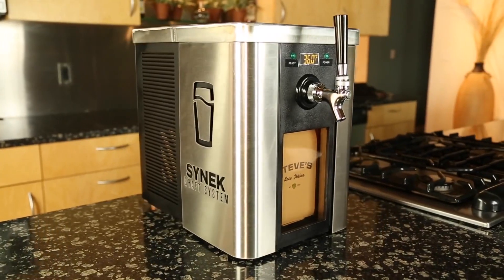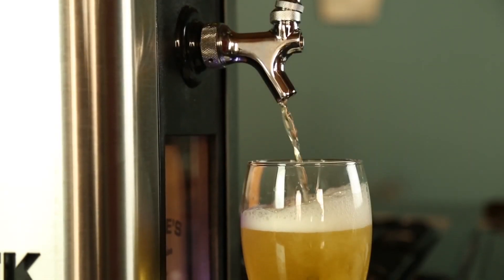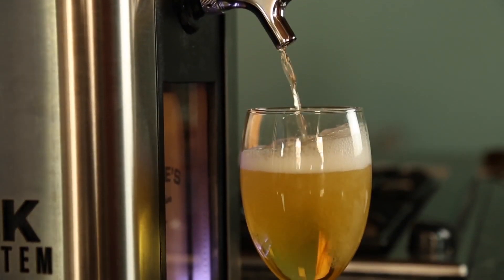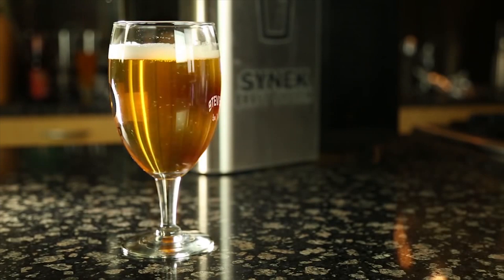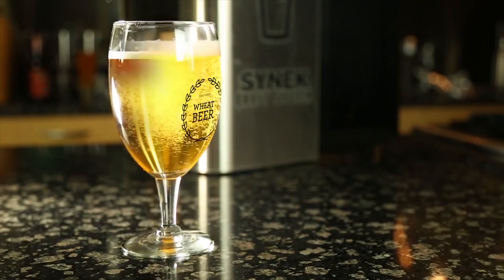Does it make suds from powdered beer? No, thank God. Instead, it's more like a tabletop kegerator that you can fill with your favorite brew. Key features include a nifty filling system that removes air from the container, trapping the carbonation in the beer to keep it from going flat. The Cynic holds a gallon of beer, roughly the same as two growlers.